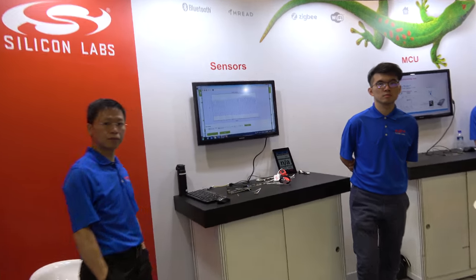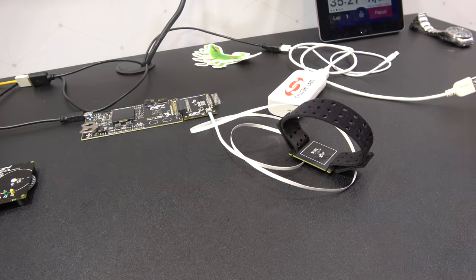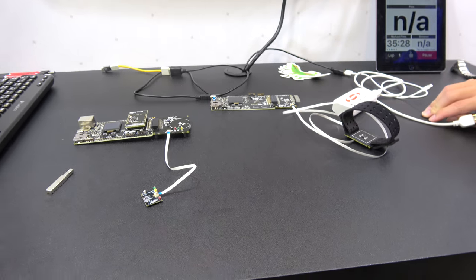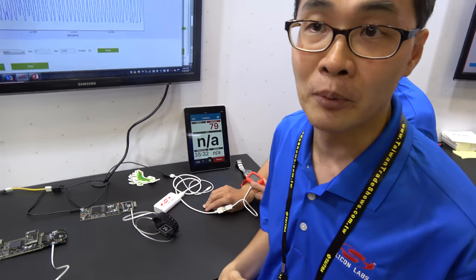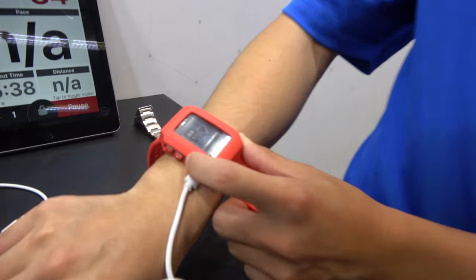Over here we're talking about sensors. We have our optical sensors, and with our optical sensors there is also an algorithm. We run all this algorithm on M-class devices — it can be M0, M3, or M4. M4 provides better computation power because we have floating point capability.